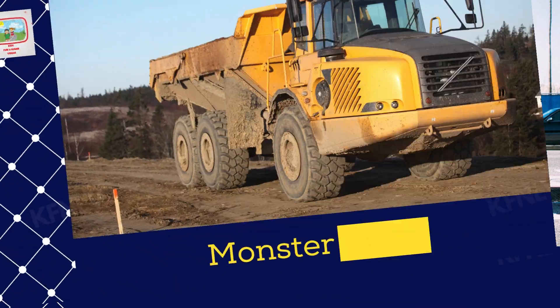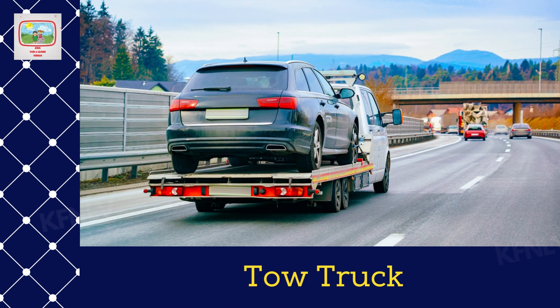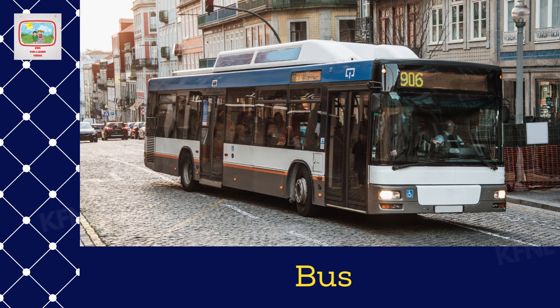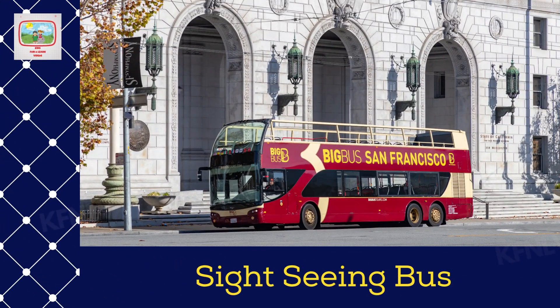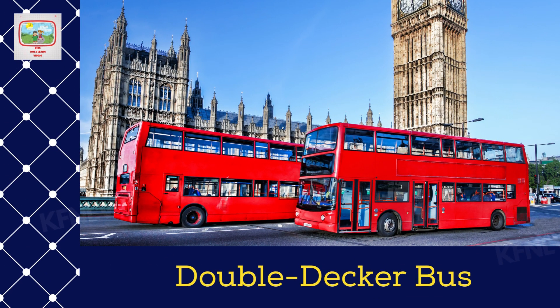Monster truck. Tow truck. Bus. Sightseeing bus, double-decker bus.